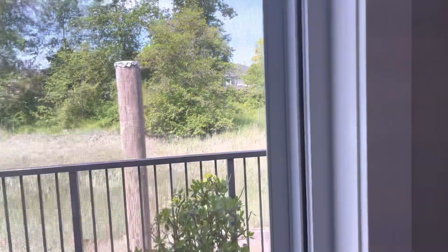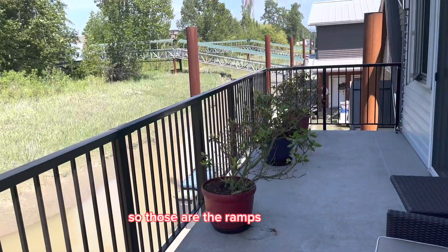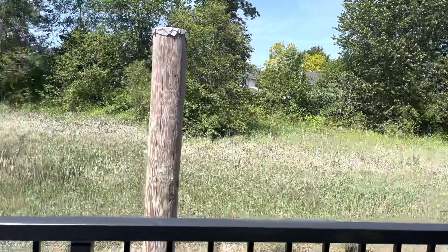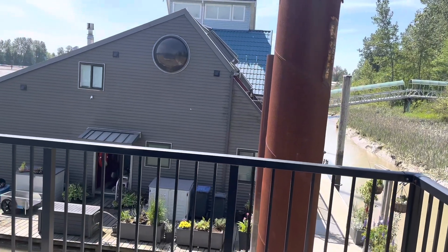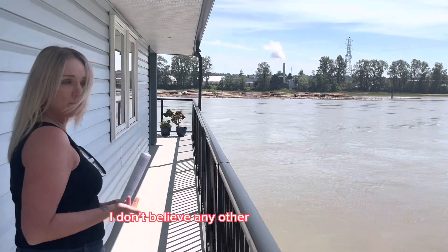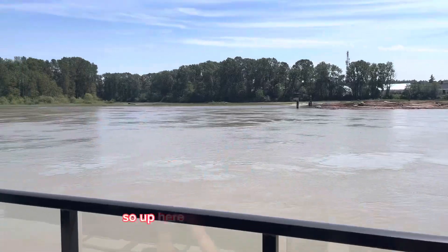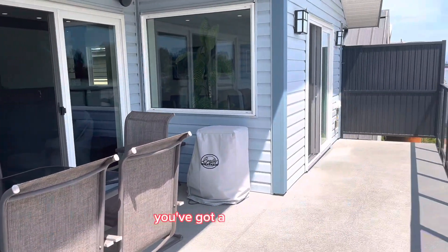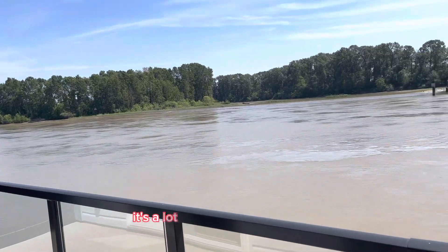We're going to pop outside here and show you the upper wraparound deck so you can see the views all the way around. Those are the ramps over here that take you up to the parking. This home comes with one included parking stall, but there's tons of street parking up top as well. I don't believe any other home here has wraparound decks on both the upper and lower floor — I think it's unique to this home. Up here you have a larger space, more guests can come out, and you've got a raised view with safe railing.